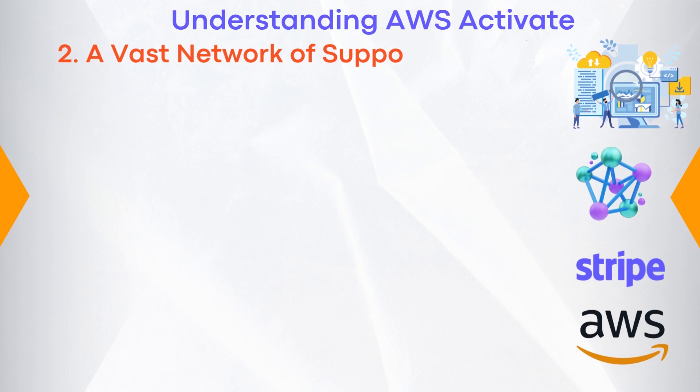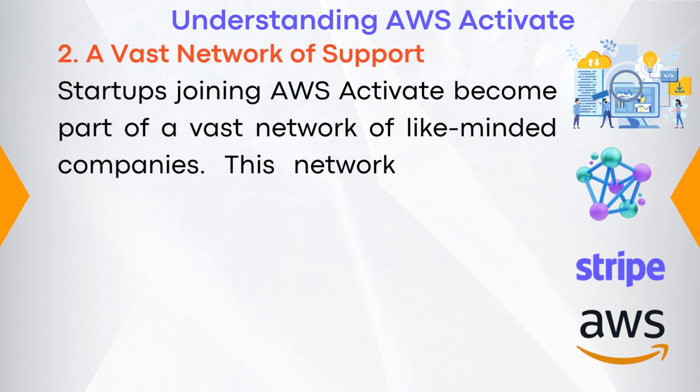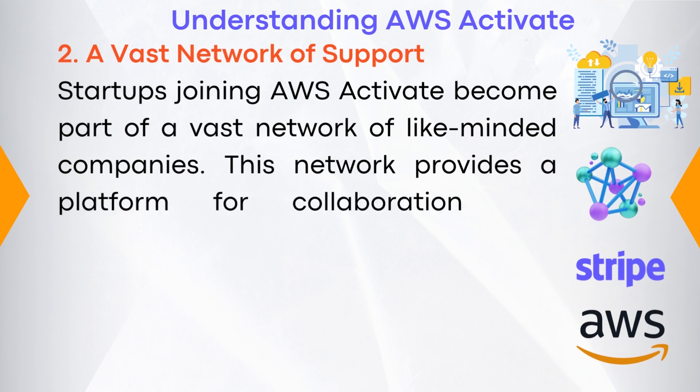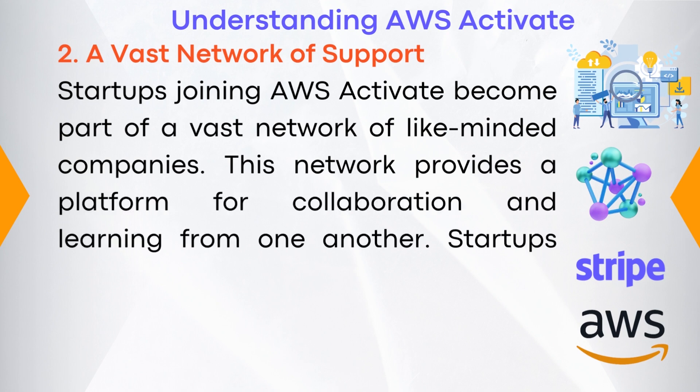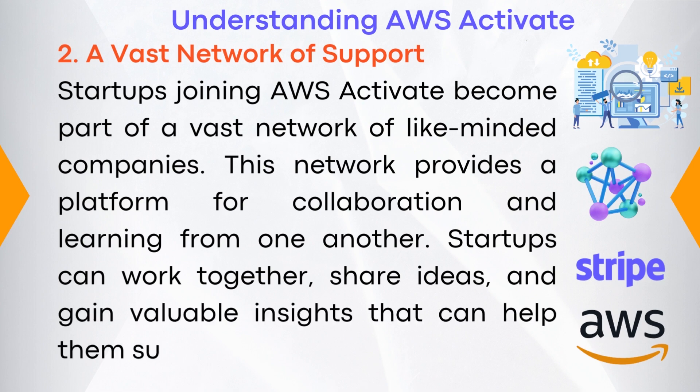Number two: vast network of support. Startups joining AWS Activate become part of a vast network of like-minded companies. This network provides a platform for collaboration and learning from one another. Startups can also work together, share ideas, and gain valuable insights that can help them succeed.